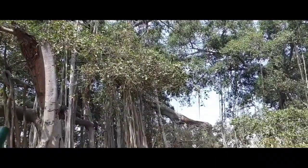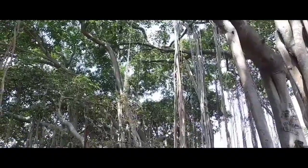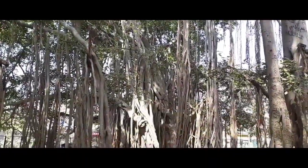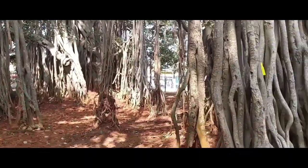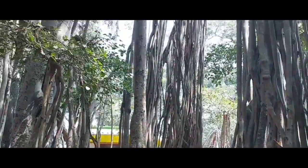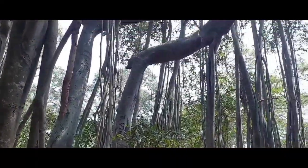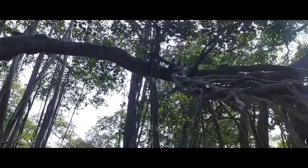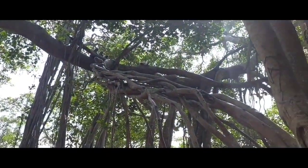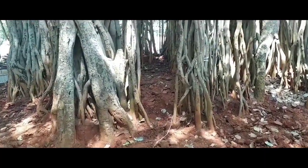We can see the majestic appearance of this big tree. This amazing tree has a very important significance — it's known as one of the best oxygen-producing trees. Sitting under its canopy among those numerous benches, you can just feel so calm and serene.